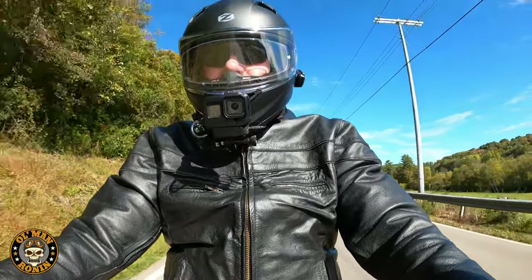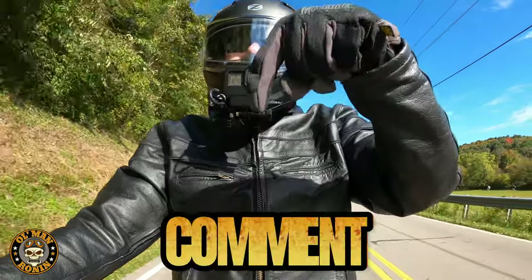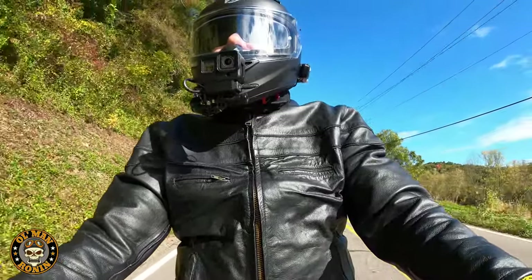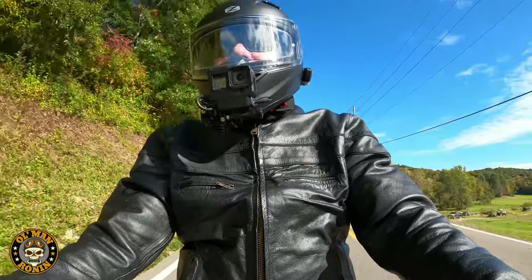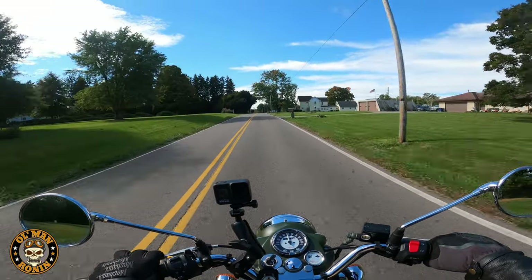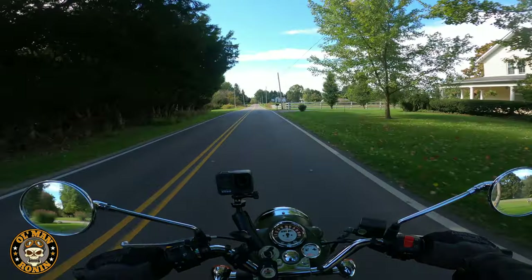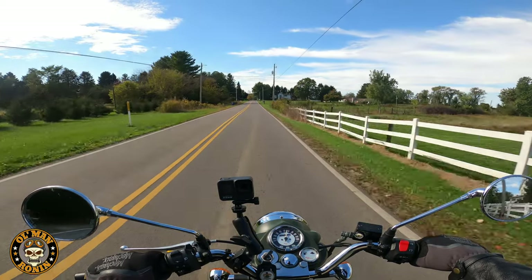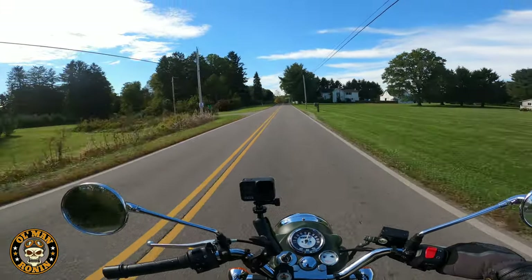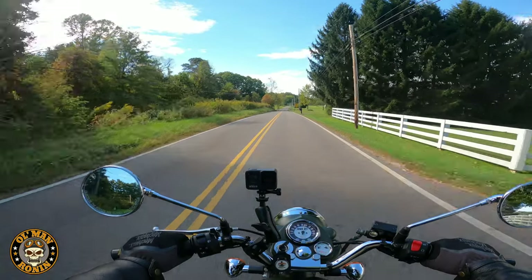Tell me in the comments what you think — did I make a good decision getting this bike and adding it to the channel? I want to hear your thoughts. I think it's going to be a lot of fun. Up to 60 miles an hour, no issue whatsoever. We'll take it on the highway in a future video.